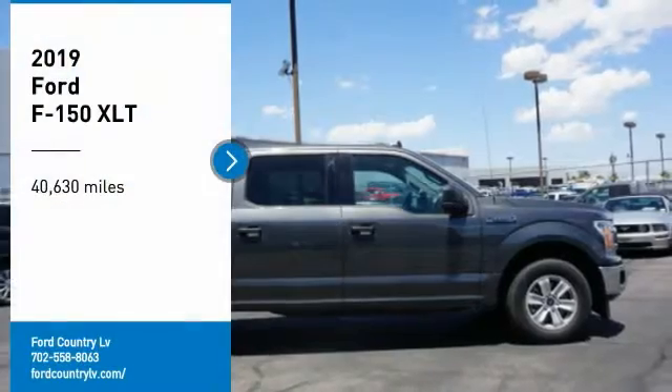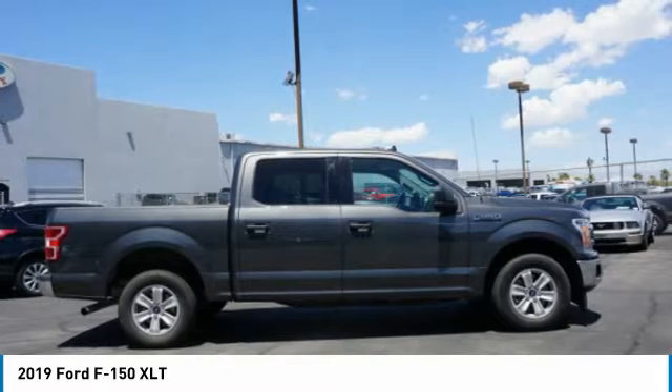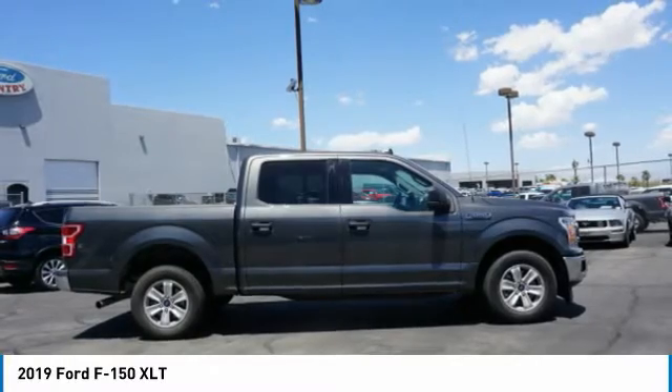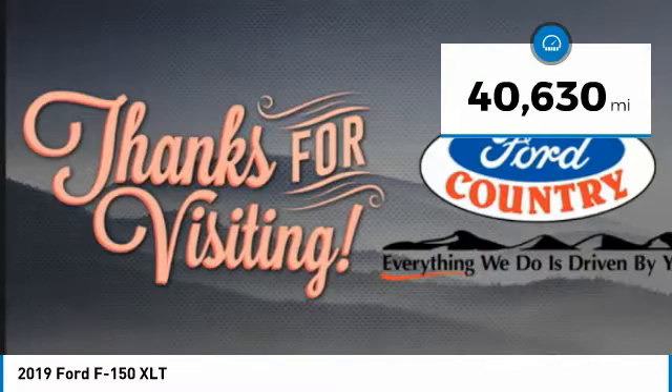Visit the Auto Mall today. Come test drive the 2019 F-150. A Ford F-150 knows how to handle any situation — it's built to follow orders, no whining. This vehicle has less than 45,000 miles.